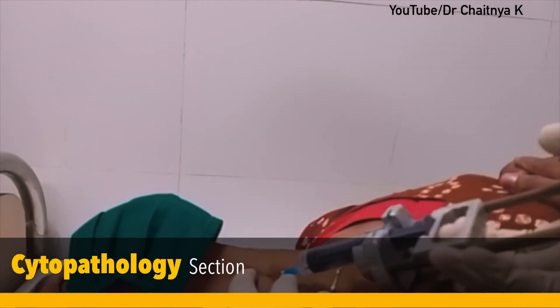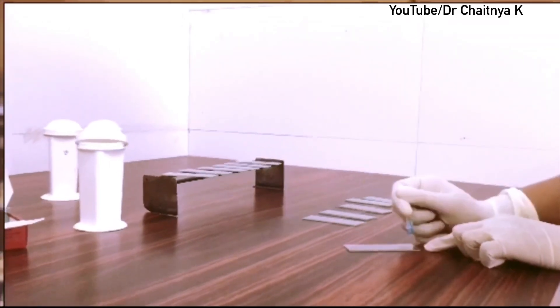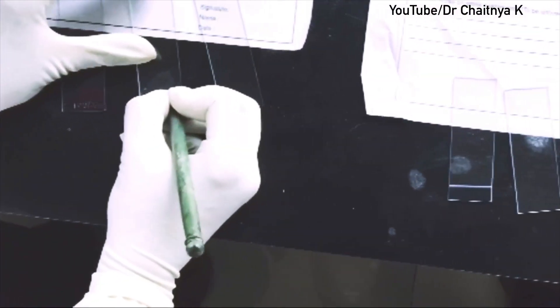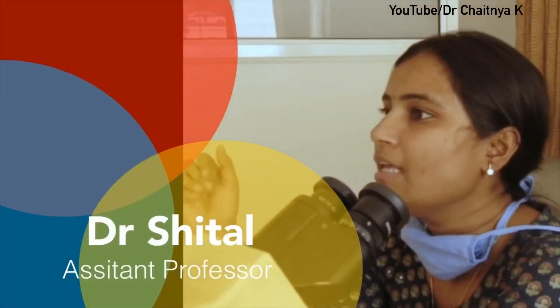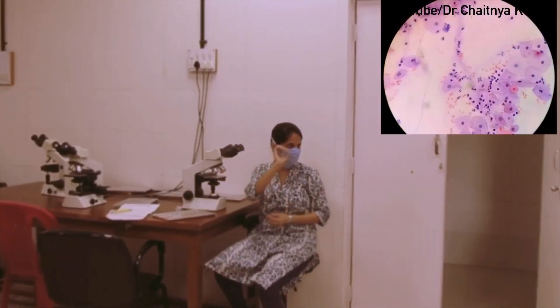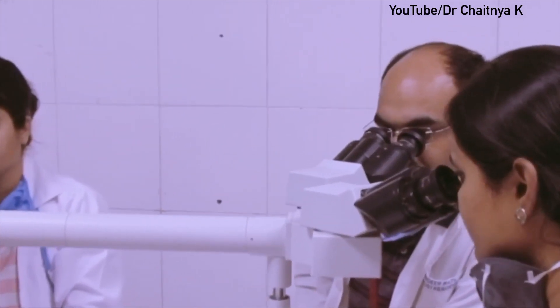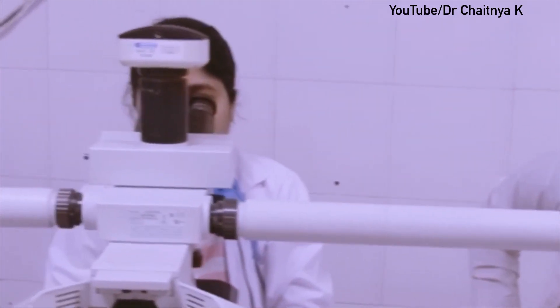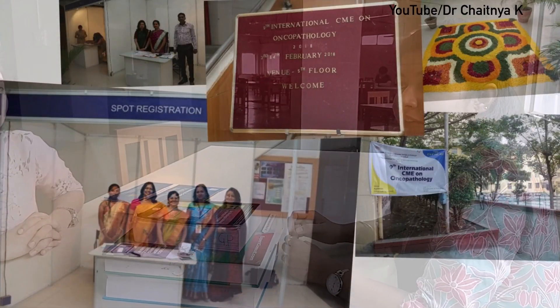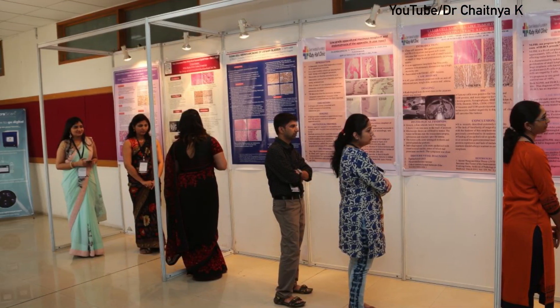Clinicians send patients to us for FNAC. Our PG residents do the FNAC procedure and hand over slides to the technician for staining and further processing. Slides are then available within hours for reporting. First, PG residents do the screening of the slides. The next morning, lecturers and associate professors do reporting of all cytology slides including FNAC, Pap smear, and fluids. Our department has arranged many conferences like MAPCON and international CMEs. In our three years of residency, we have to present one oral paper, one poster, and also one publication.